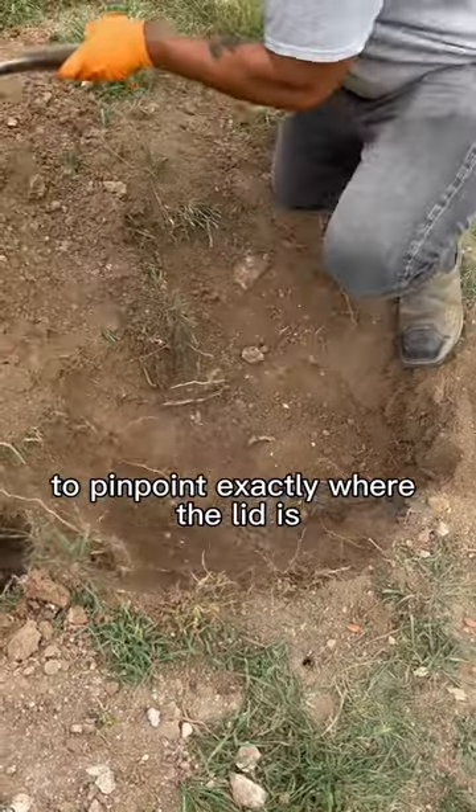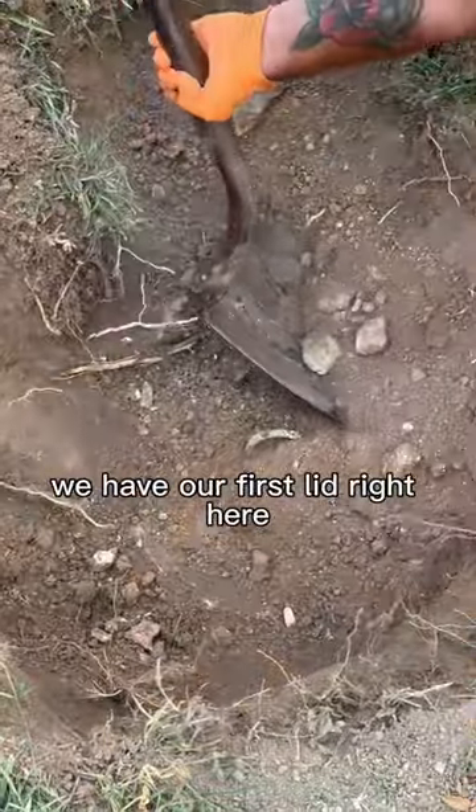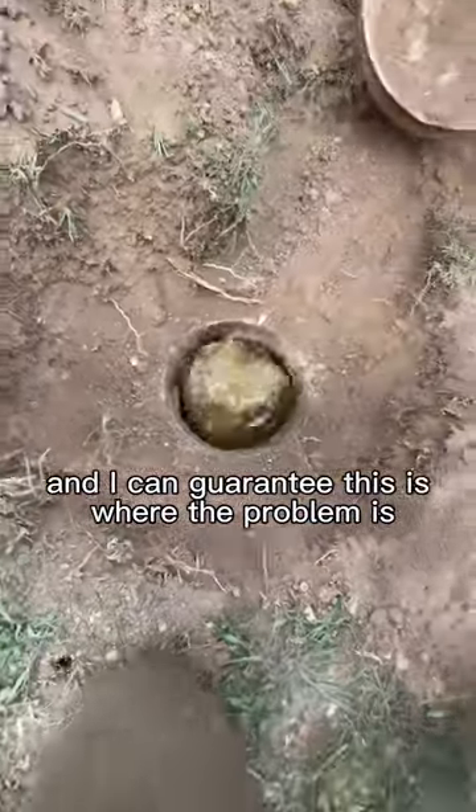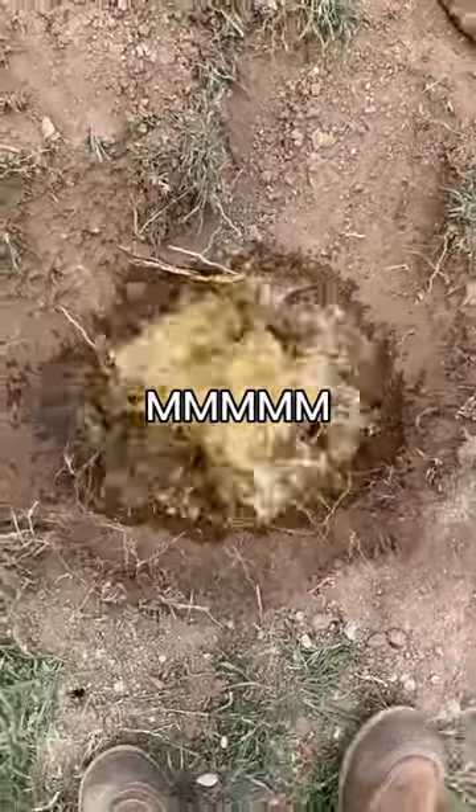We have our first lid right here — this is going to be the inlet, and I can guarantee this is where the problem is. Popped open the lid and it smells like money.